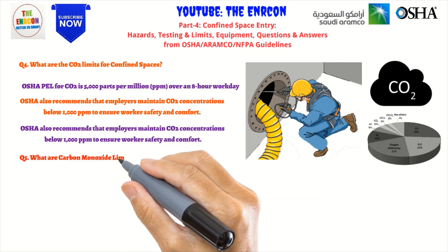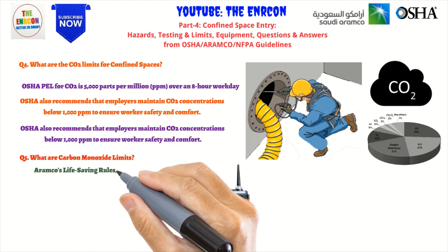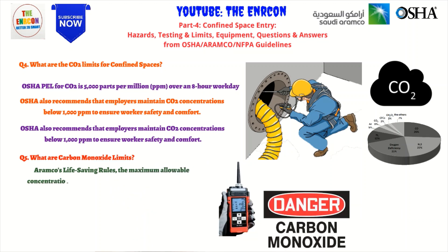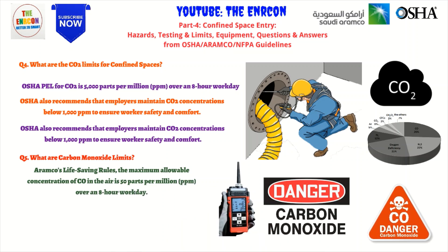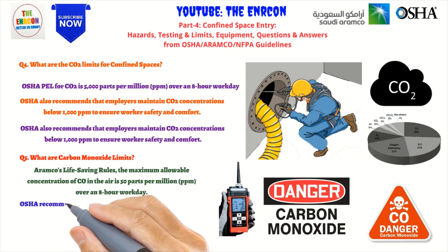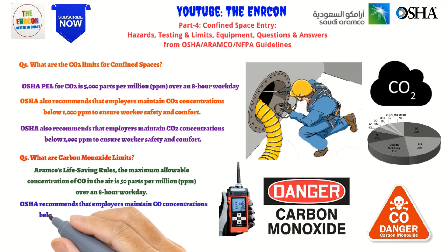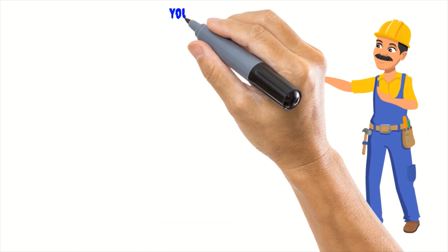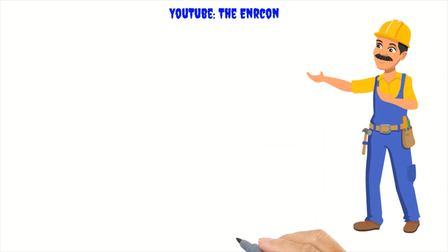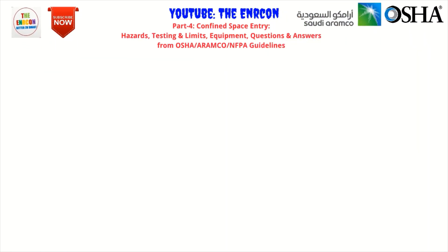Q5: What are the carbon monoxide limits? Carbon monoxide limits refer to the maximum concentration of CO allowed in the air to ensure worker safety. Aramco's life-saving rules and OSHA recommend maintaining CO concentrations below 50 ppm over an 8-hour workday, with OSHA recommending a more conservative limit of 35 ppm. Employers should monitor CO levels and take appropriate measures including implementing engineering controls, providing PPE, and ensuring proper training.